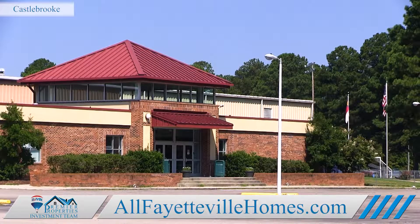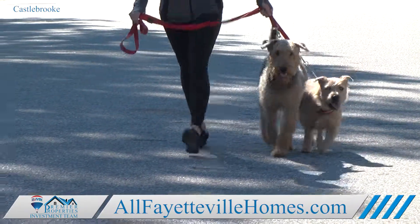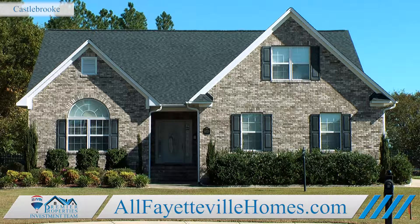If family-friendly, upscale living in a country setting is what you're seeking, check out Castlebrook.